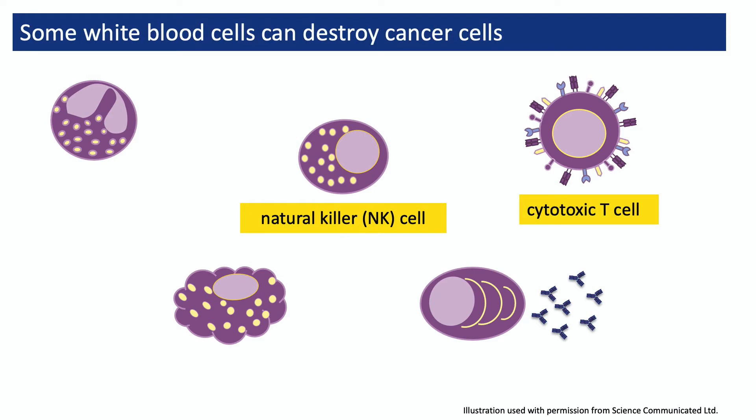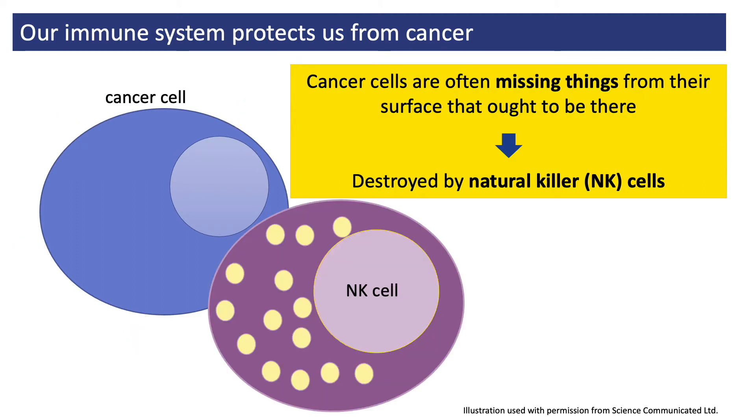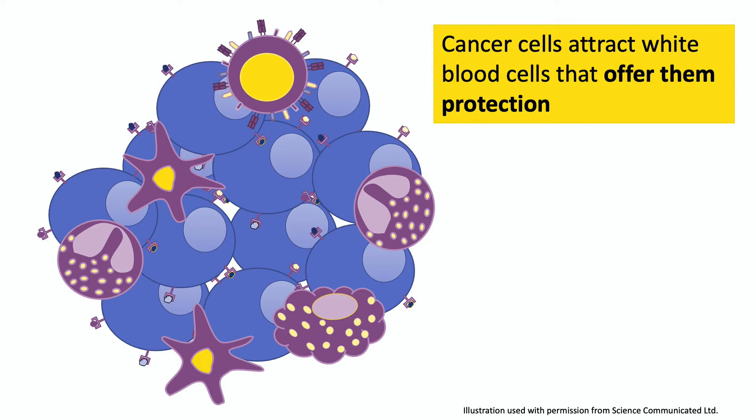The white blood cells best equipped to destroy cancer cells are our natural killer, or NK cells, and our cytotoxic T cells. NK cells are programmed to kill cells that look strange and don't have the normal amount of proteins on their surface, which often means cancer cells. Cytotoxic T cells do the opposite — they destroy cells that have things on their surface that shouldn't be there. But if someone has life-threatening cancer that has grown to the point where it can be seen, felt, or is causing symptoms, then the NK cells and cytotoxic T cells haven't been able to do their job.